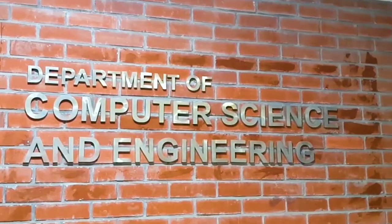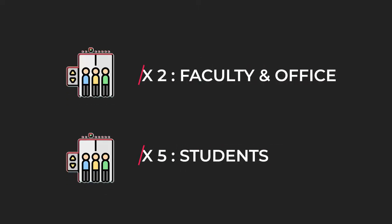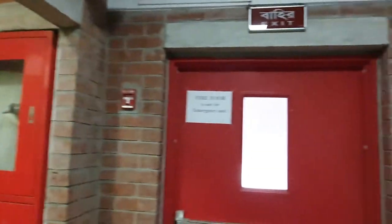This might look like the official end of the seventh floor, but our CSE department doesn't end here. There are two dedicated lifts for the faculty and officers, and students can use five different lifts to move up and down. We also have two stairs to take, and in case of fire there are two fire exits that can be used.